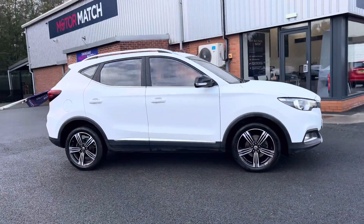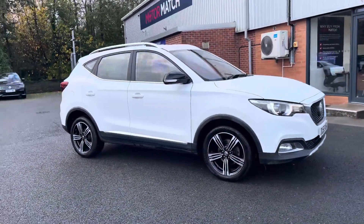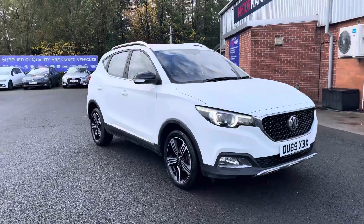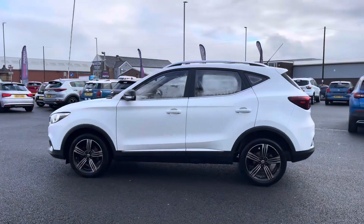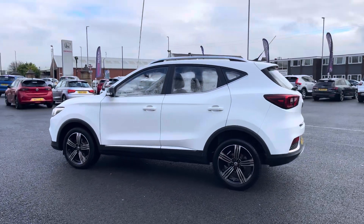Hello there, I'm Josh from Motormatch Bolton and today I'll be showing you around this used car for sale. This is the MG ZS exclusive model, equipped with a 1.0L petrol engine and automatic transmission, with the vehicle also being ULEZ compliant.